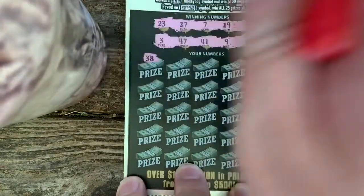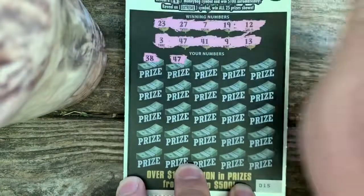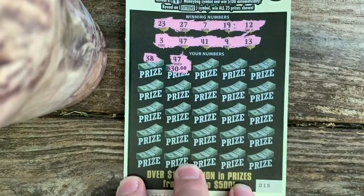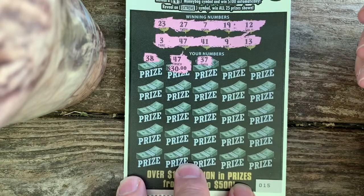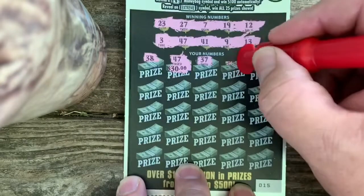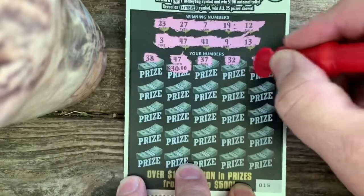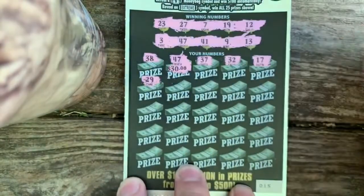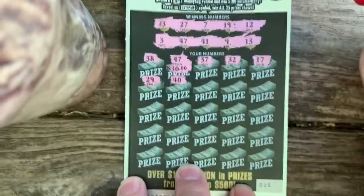32, 38, 47 — got a winner right there! Alright, we got a winner. Let's see what she is — $30. Hopefully got more of those. 37. Do we have a 37? Now we got a 27. I thought we got another winner. 32, 17, 17, 29, 29.